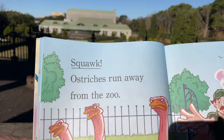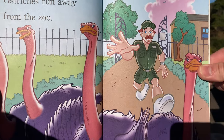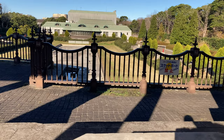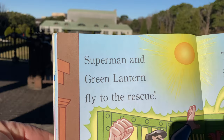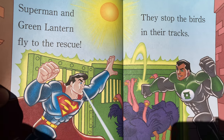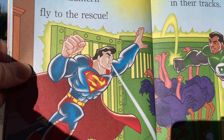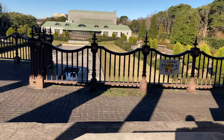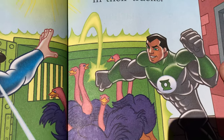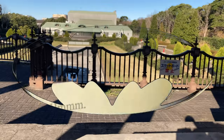Squawk! Ostriches run away from the zoo. So something's affecting the birds, huh? The zookeeper's trying to chase after them. What's going on with the birds? Superman and Green Lantern fly to the rescue. They stop the birds in their tracks. Look, they're putting them in a cage. Superman is blowing air, and the Green Lantern is using his magic to move the cage.